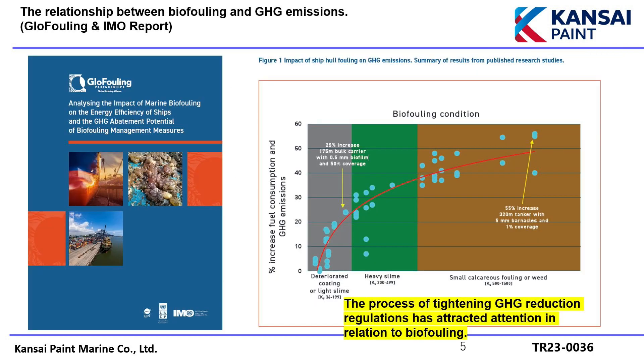This may lead to a deterioration in fuel efficiency and further increase GHG emissions. Due to the awareness of GHG emission reductions, IMO and GLOVE fouling have recently made efforts to disseminate information on the relationship between biofouling and GHG. This graph shows that GHG emissions tend to increase as biofouling progresses. Anti-fouling paints are expected to prevent biofouling and minimize the increase in surface roughness, thereby maintaining the ship's original propulsive performance.